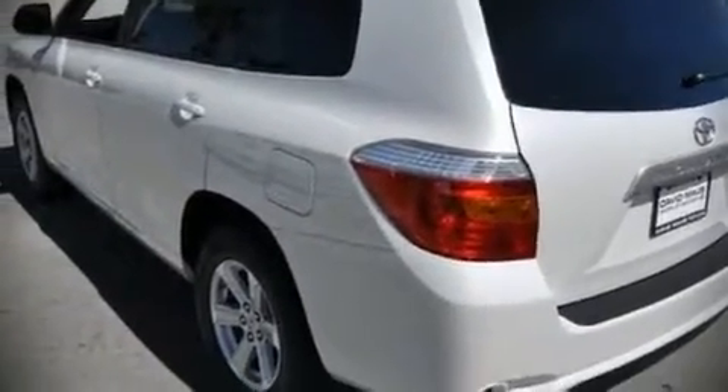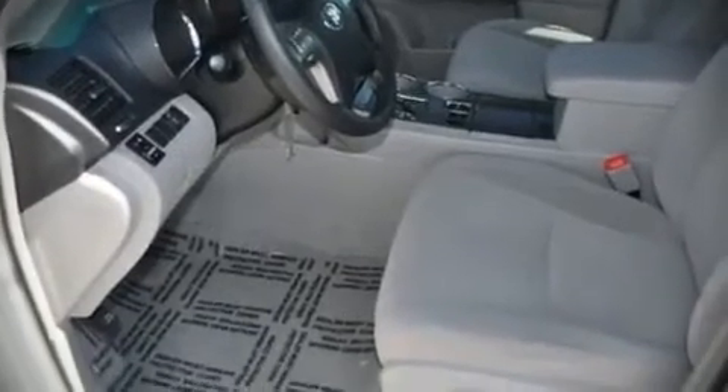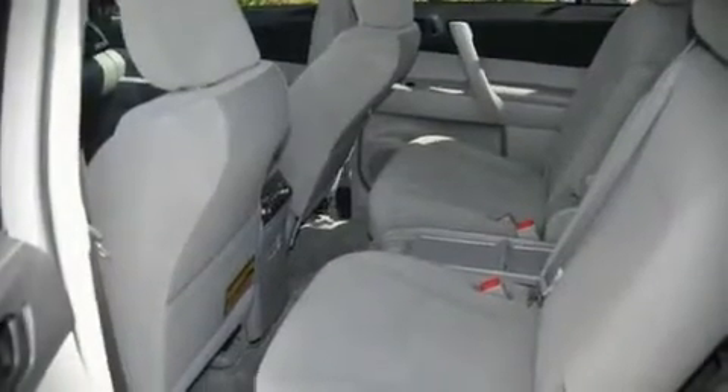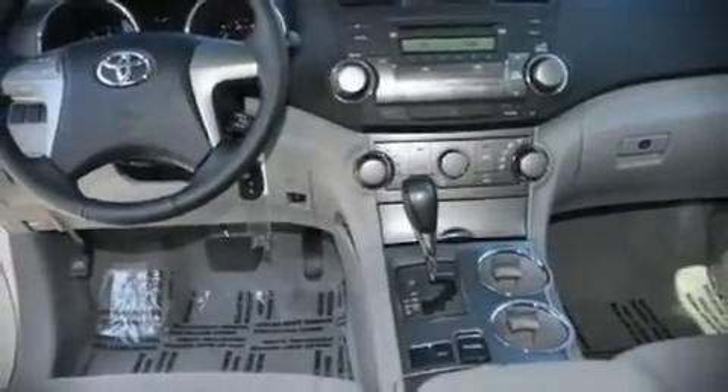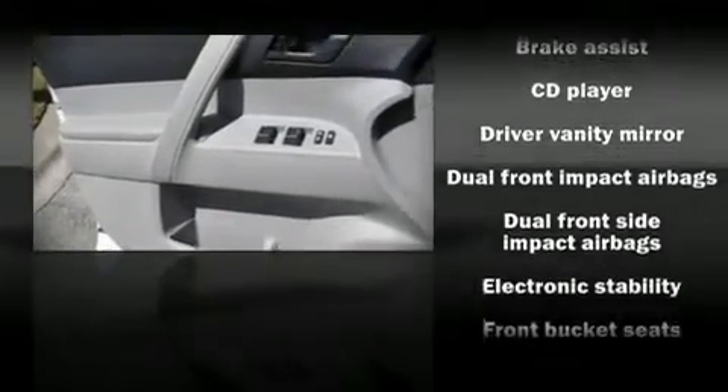Top features include front bucket seats, a split folding rear seat, tilt and telescoping steering wheel, remote keyless entry, and air conditioning. Alloy wheels sit inside the fenders, yielding an attractive, well-proportioned stance.